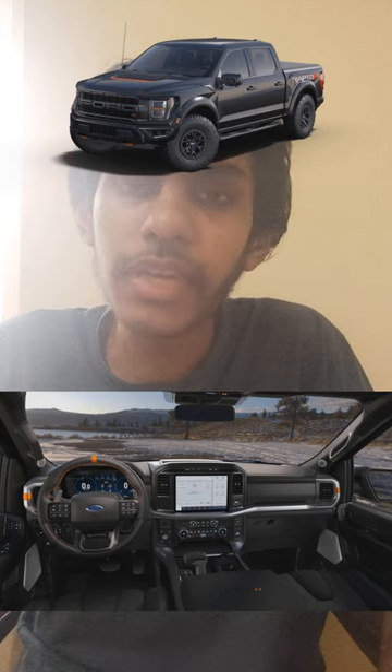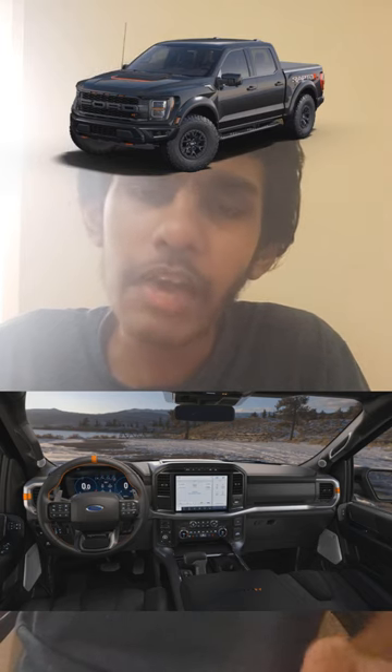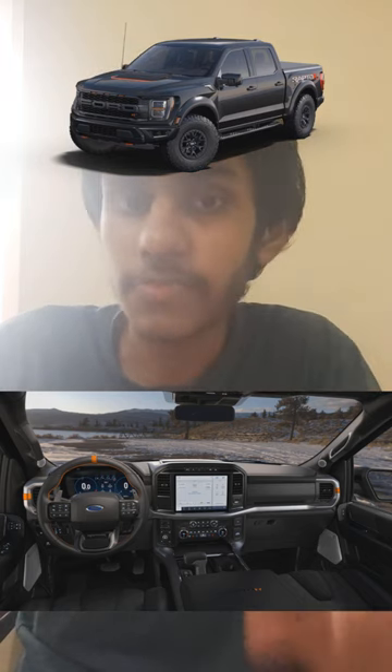In terms of the interior design, it's premium and luxurious in my personal opinion. The exterior is rugged and premium while also having a dash of a Baja racer as well.